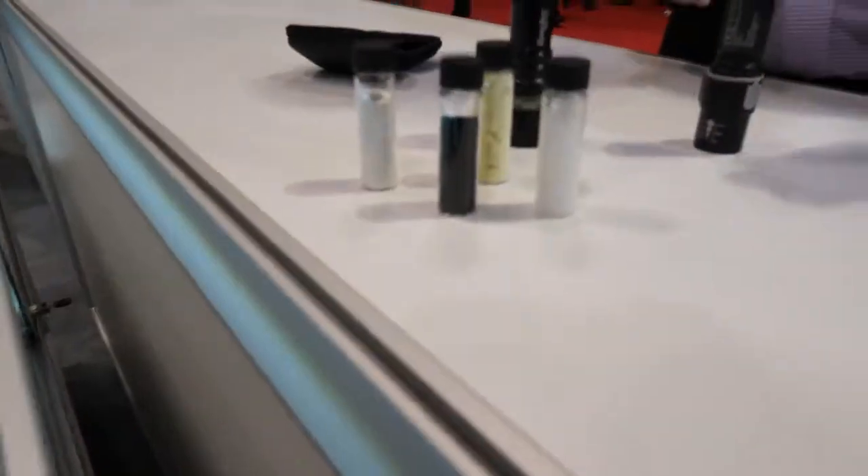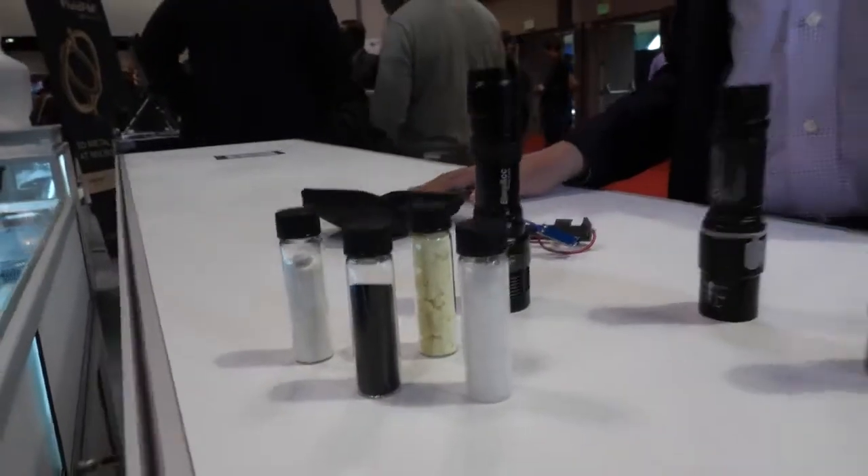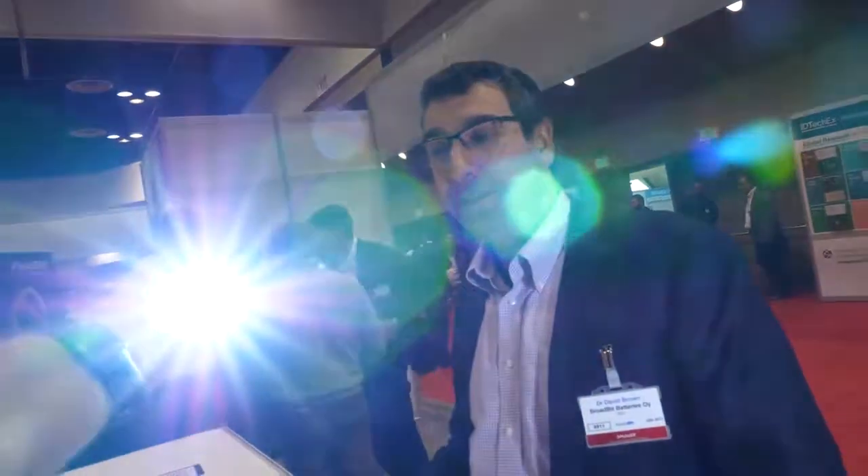Those materials — can we find them everywhere? Yeah, those are very common, abundant materials. Very cheap, available everywhere. Nobody controls them. You don't need to worry about blood cobalt or anything like that. And it totally works. It powers cars, smartphones — it's going to be everything. We plan to completely replace lithium-ion in the future.